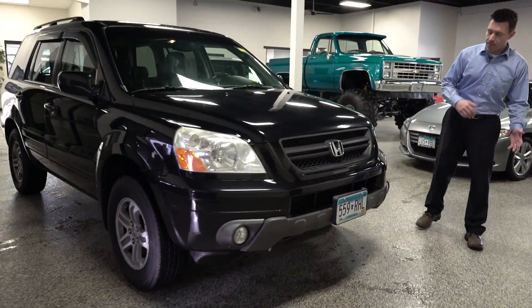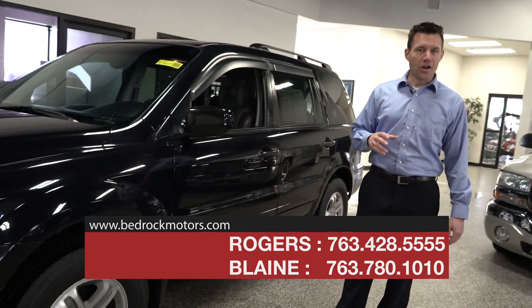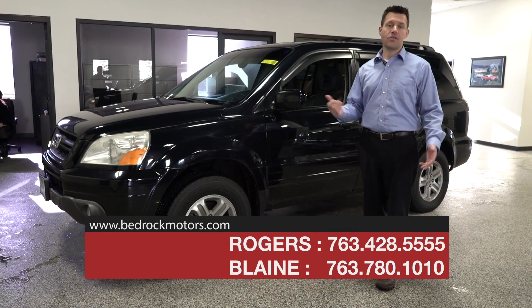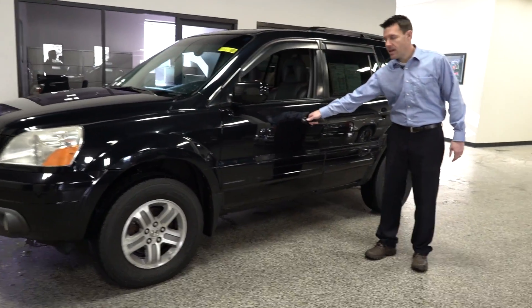It is a 2005 so it's more than 10 years old, but you wouldn't guess that unless you look and see it's got 140,000 miles. For a Honda Pilot, that's just getting broken in — there's a lot of life left in this vehicle, and it's been pretty well cared for.